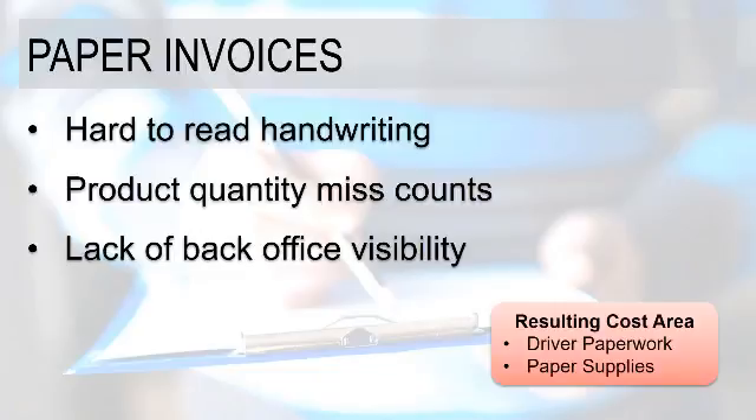The possibility of a miscount of either product not delivered or added to a delivery is also a possibility. And then the back-office lack of visibility into any of those changes creates challenges when you're doing deliveries based on a paper invoice. The resulting cost areas for this topic include driver paperwork and paper supplies.